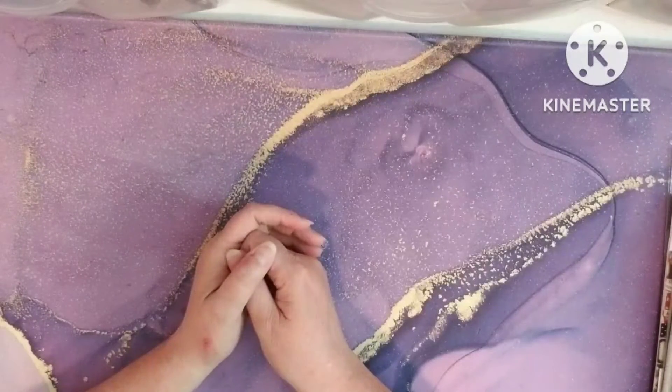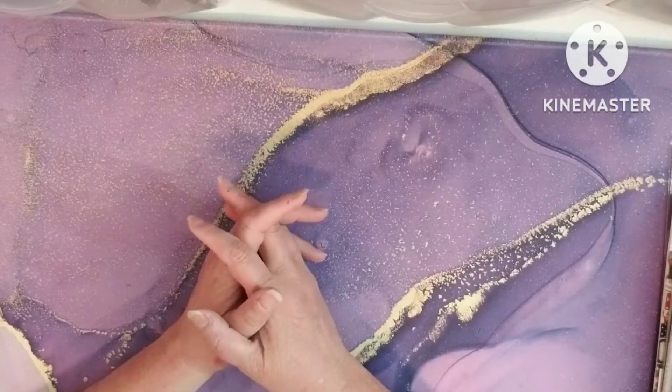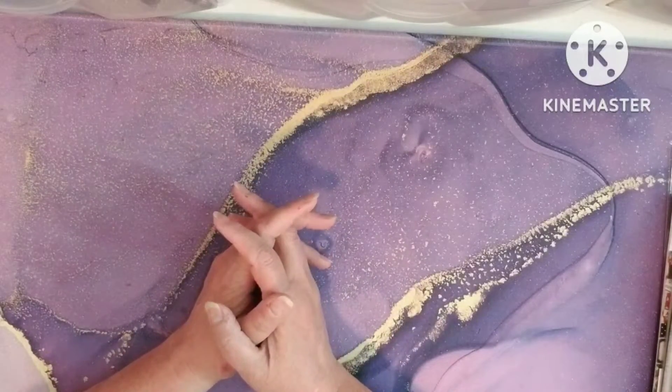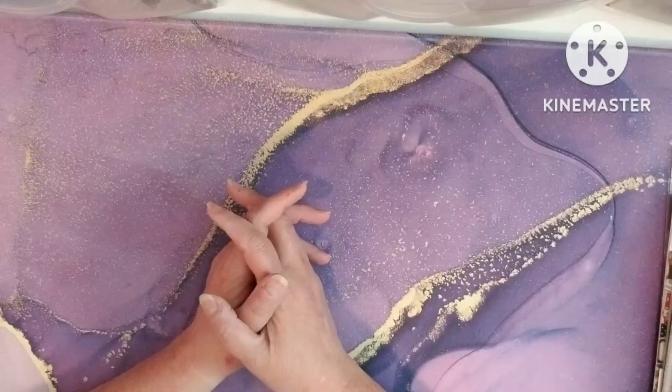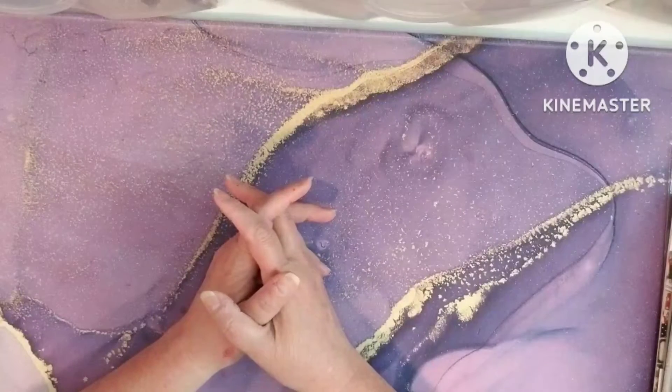Hi friends, it's Tammy, my world in OKC. I've been telling you guys in a couple of videos that I was waiting on my Christmas Tim Holtz. Well, guess what finally came? My Christmas Tim Holtz! I'm so excited. So I wanted to share with you guys what I got.